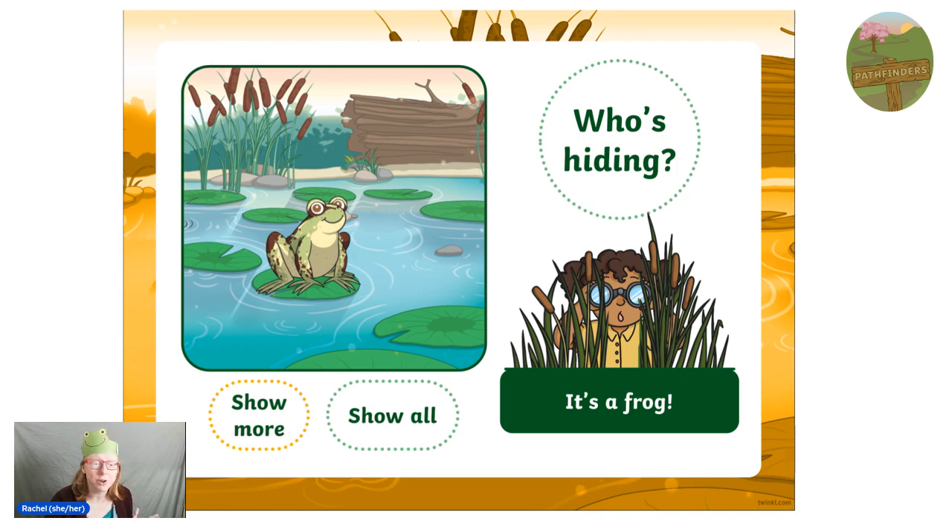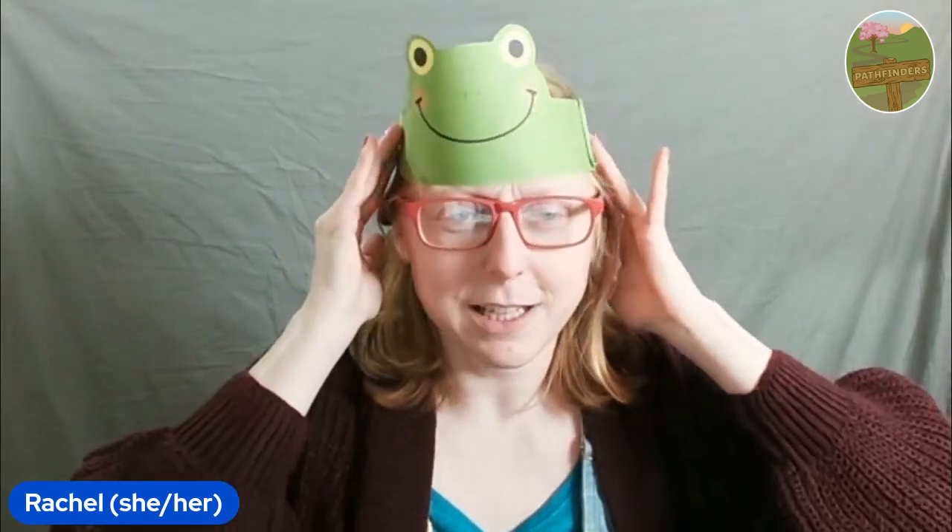And frogs, like I said, have amazing eyesight. The other thing that they have is a very long tongue - longer than this one. It's so long. And at the end it's sticky so that it can shoot out and catch flies.